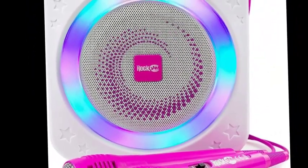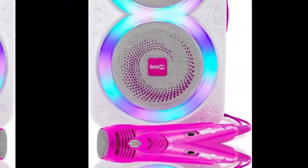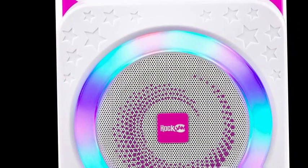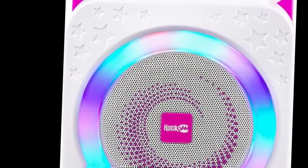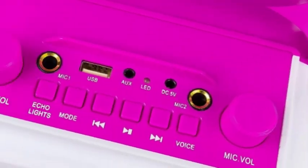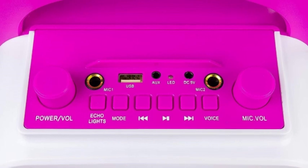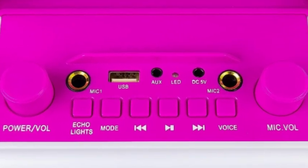Whether you're a solo star or love singing duets with friends, this machine is your ticket to becoming the center of attention and experiencing the thrill of performing like never before. The Rock Jam 150 Rechargeable 10-Watt Bluetooth Karaoke Machine is a must-have for karaoke enthusiasts. With unmatched portability, this karaoke machine is designed to accompany you wherever the music takes you.